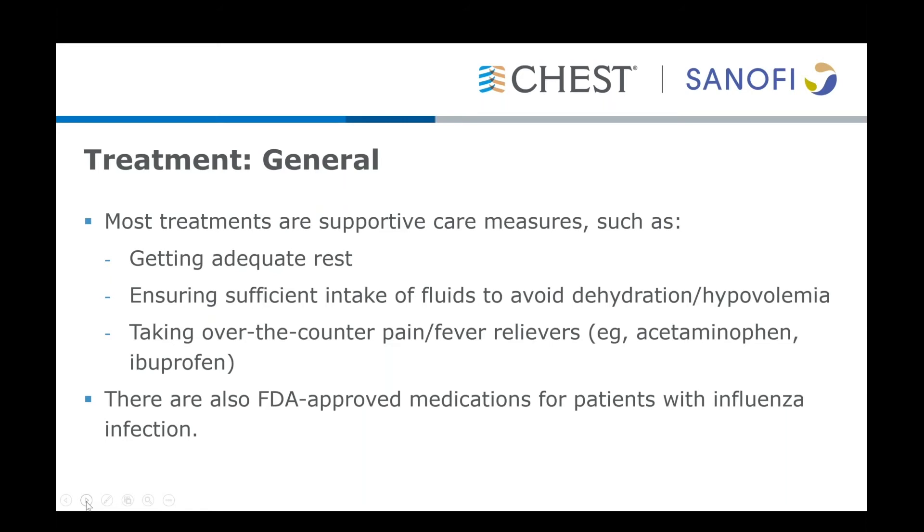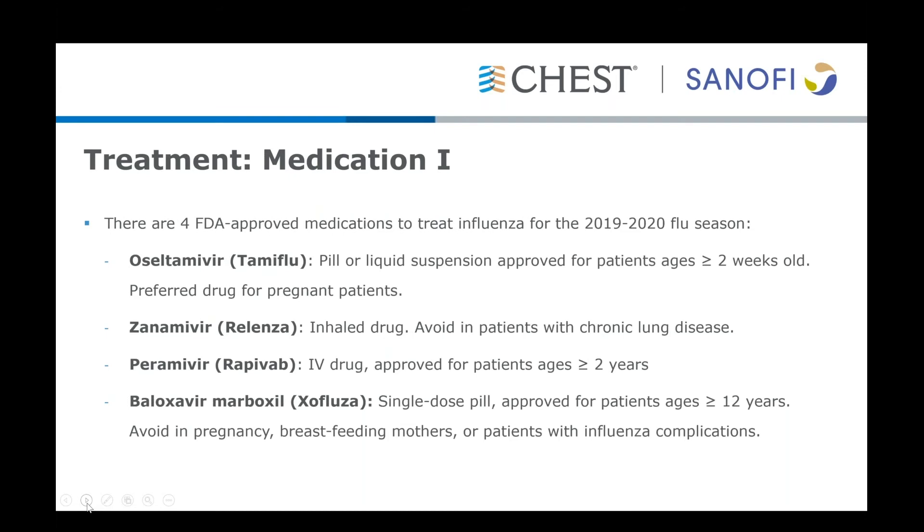There are a number of FDA-approved medications for influenza infection. This slide shows the four currently FDA-approved medications to treat influenza recommended for the 2019-2020 influenza season. The first is Oseltamivir, which can be prescribed as a pill or liquid suspension and is FDA-approved for patients two weeks and older; it is the preferred drug for pregnant patients. The second is Zanamivir, an inhaled drug that should be avoided in patients with chronic lung disease like asthma or COPD, as it can cause bronchoconstriction.